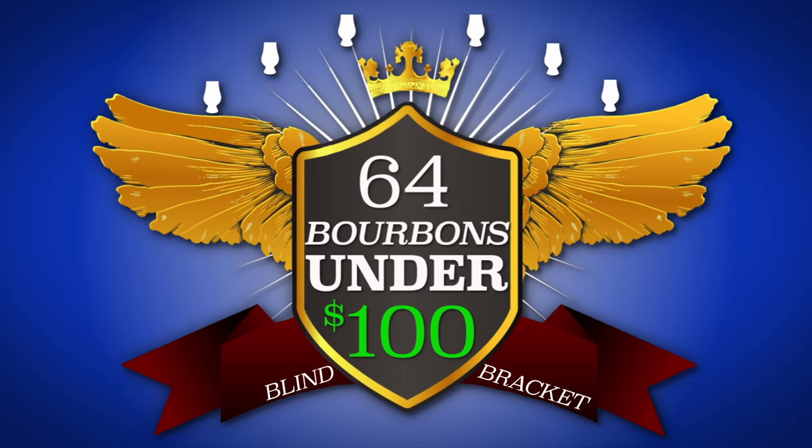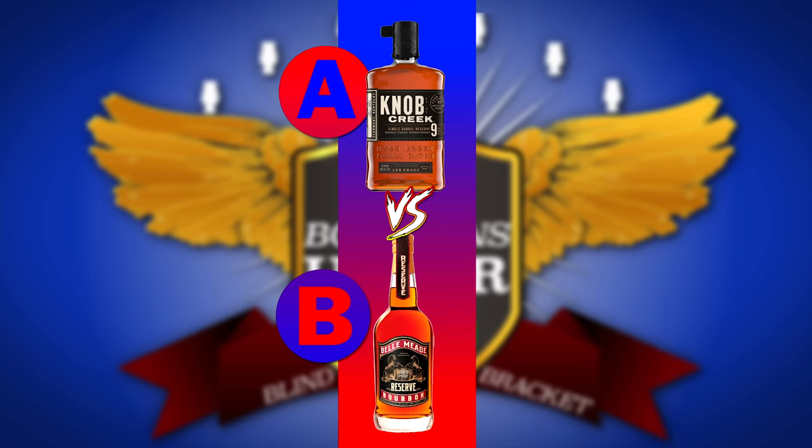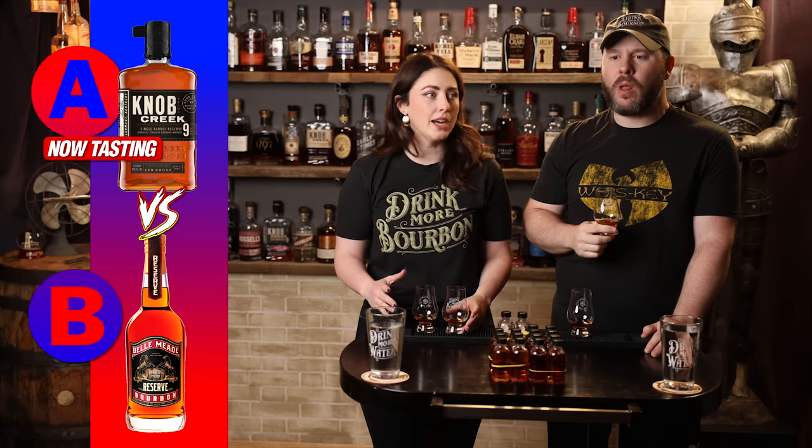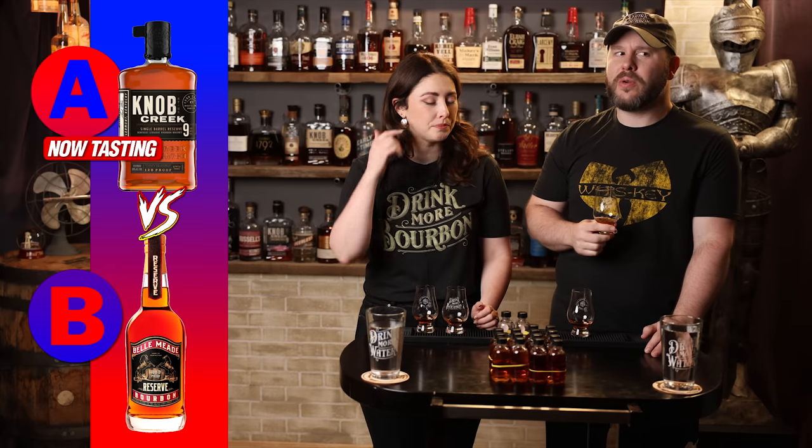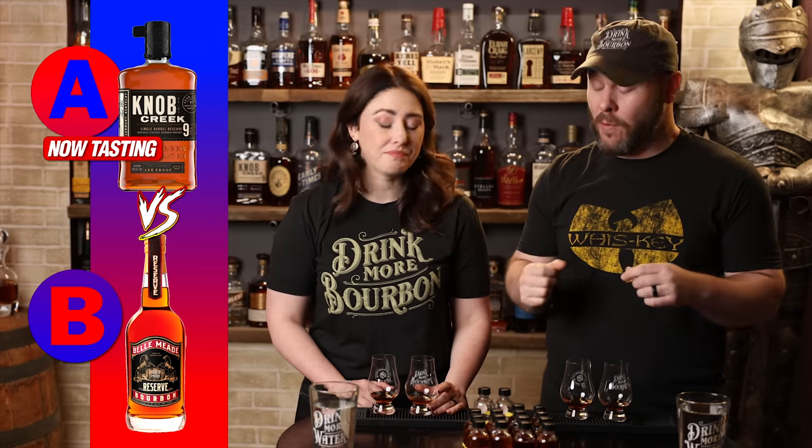Let's do the first one, with A. Nutty, light, delicious. Maybe lacking some depth at round three, but it's pretty good. It's pretty rich. A little bit of honey. It's pretty easy. It's got a little spice, a little proof.